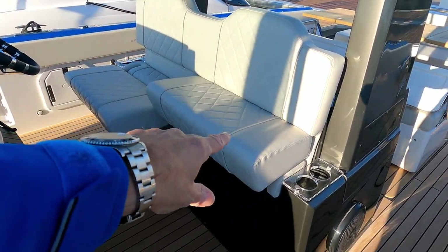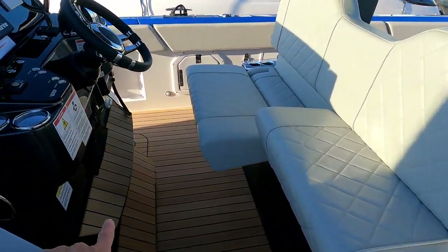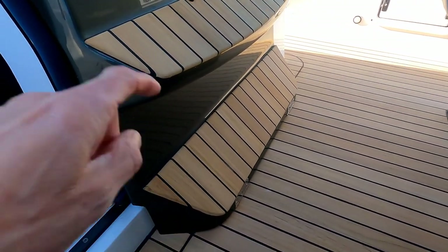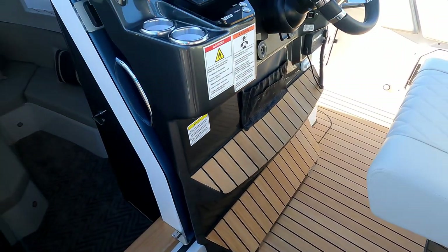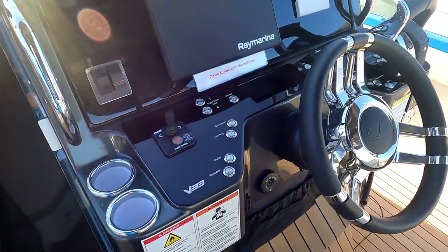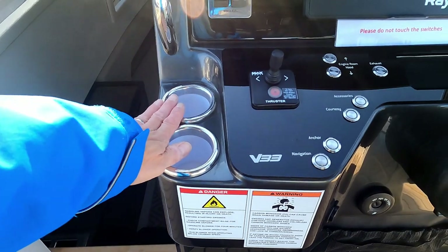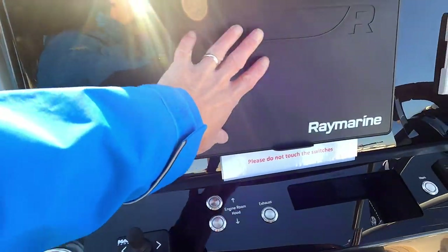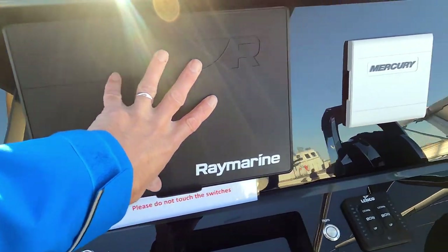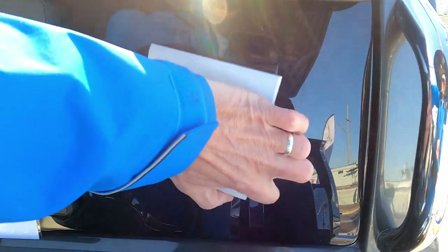Focusing on the helm station — there are two versions of the seats, bolster up and bolster down, and because you've got two options on the seat, there are also two options on the footrest. At the helm you have cupholders, bow thruster, anchor winch, and a Raymarine Axiom system, plus the control panel for the outboards.